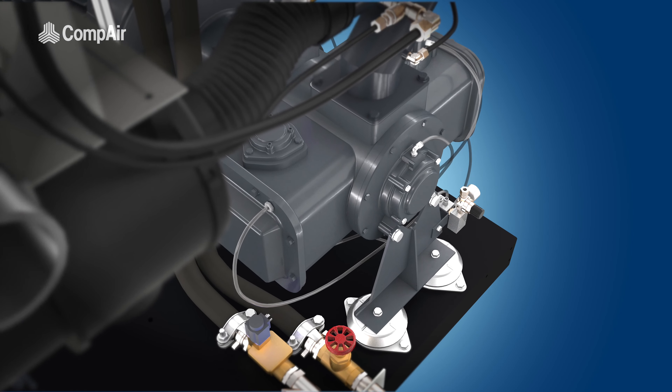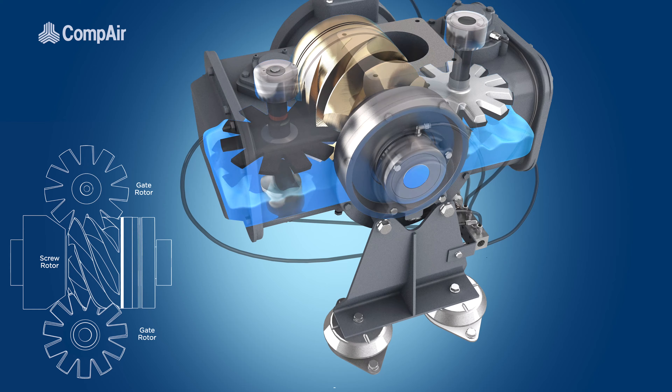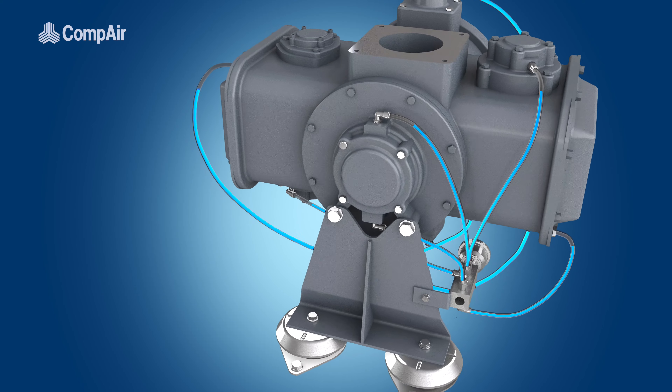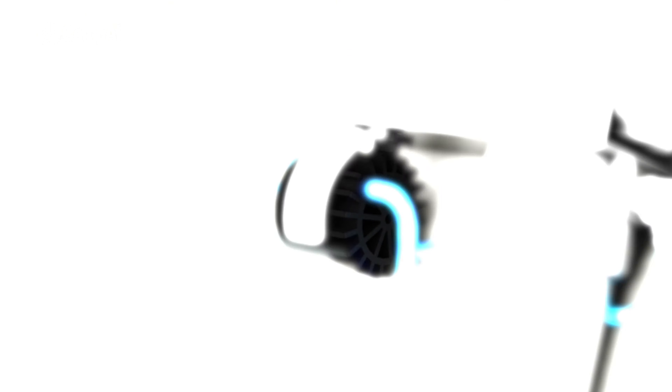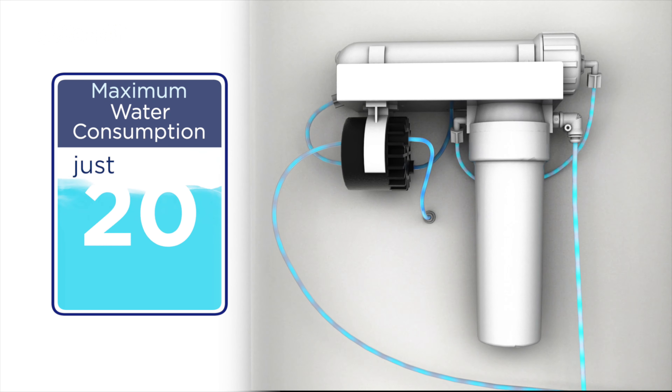The heart of the DH series is its single-stage air end. Its innovative screw and gate rotor technology is sealed, cooled and lubricated with purified water, supplied via an integrated water purification system, consuming a maximum of just 20 liters per day.